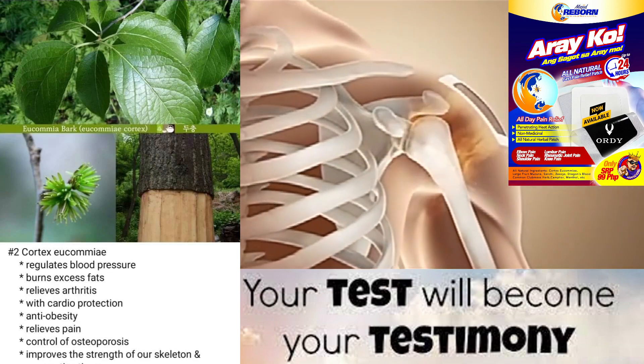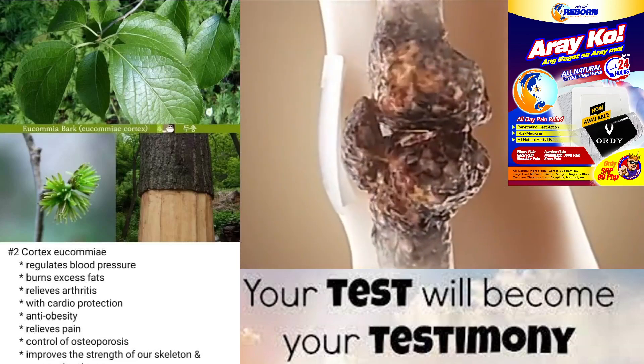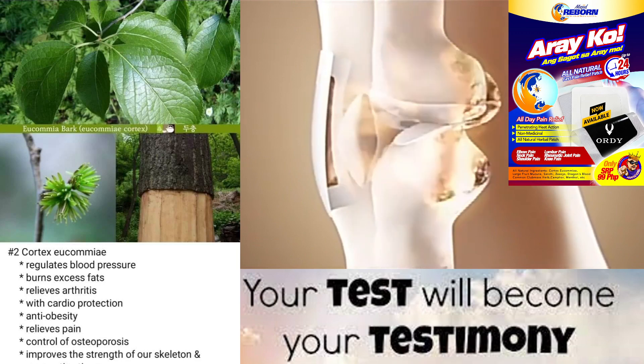Traditional Uses: In traditional Chinese medicine, Cortex yukami has been used to treat a variety of conditions.